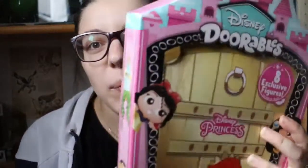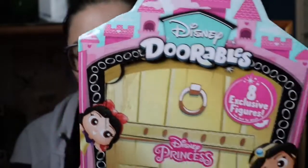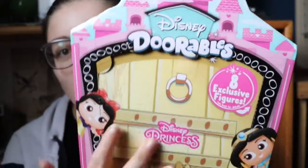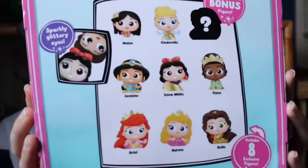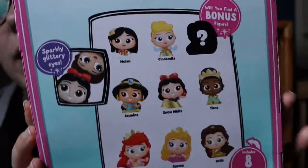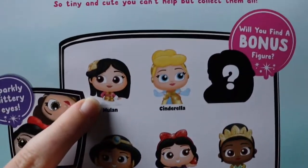Hi guys, I'm Jess and welcome back to Magical Mischief. Today we are going to be unboxing some Disney Doorables. This is the special edition princess box. In this box we can collect eight figurines — we can collect Mulan,